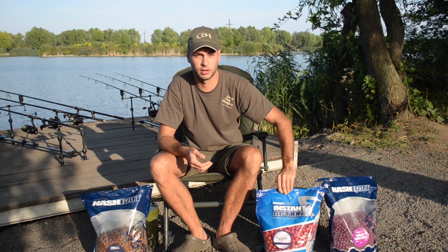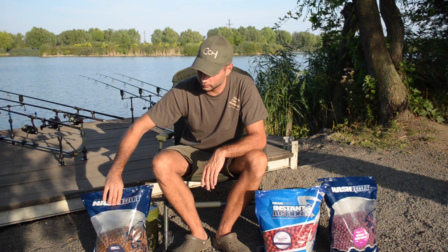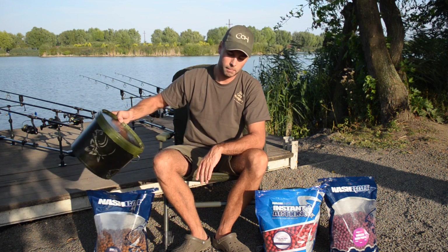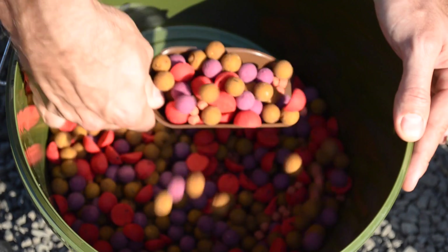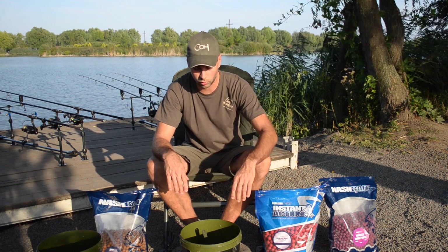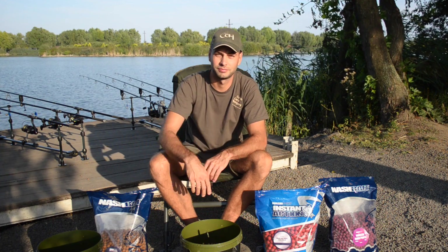We have here Instant Action in crab and krill version, because I caught carp above 20 kilo with this one at the beginning of the year — I would say spring at Island Lake. And now I have here the spicy one because autumn is coming. So what we did, we mixed together basically these boilies, and of course we use the good old particle mix.